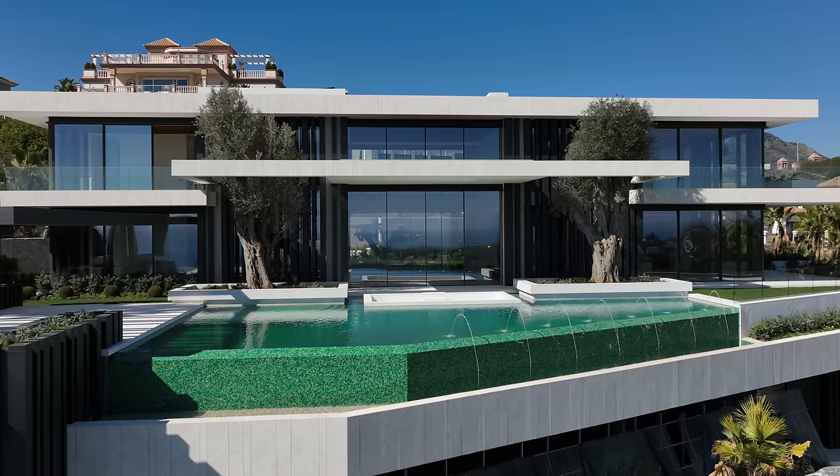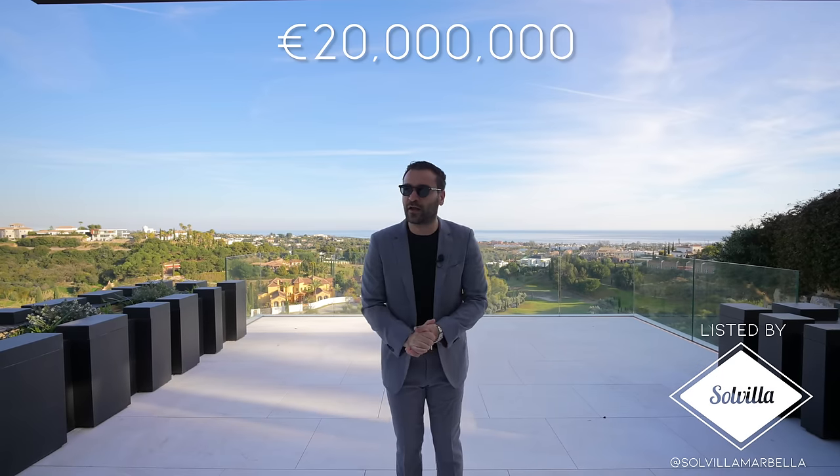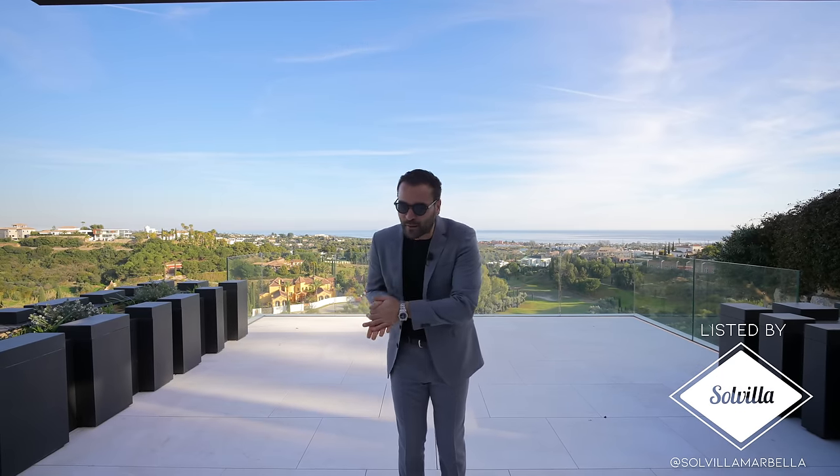Once it's complete, it will be listed for 20 million euros, exclusively listed with Solvilla. I want to give big thanks to the Solvilla family for allowing us to tour another one of their amazing listings.